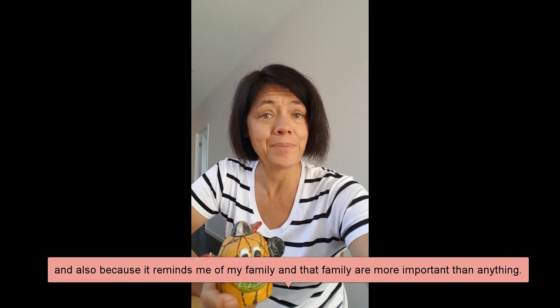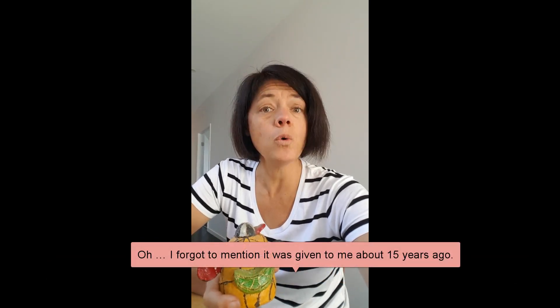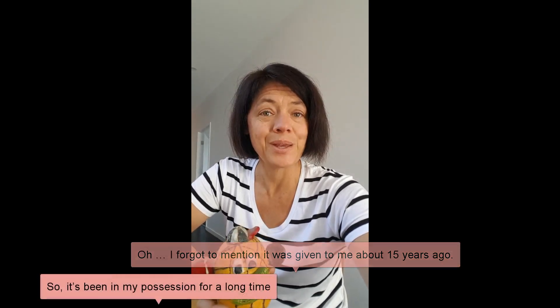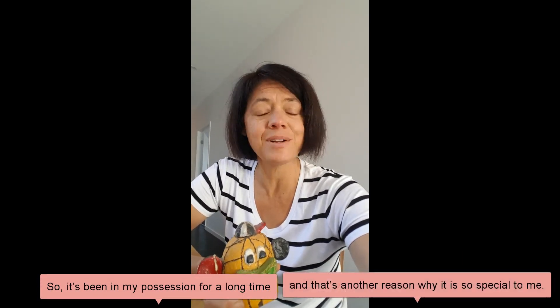I chose this object because I felt special that my niece had made this for me, and also because it reminds me of my family, and that family are more important than anything. I forgot to mention it was given to me about 15 years ago, so it's been in my possession for a long time, and that's another reason why it's so special to me.